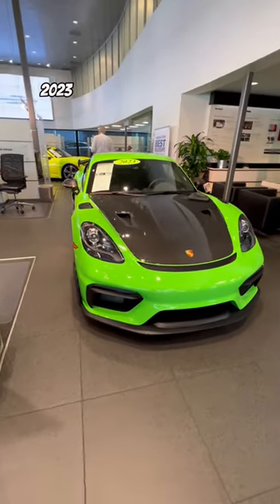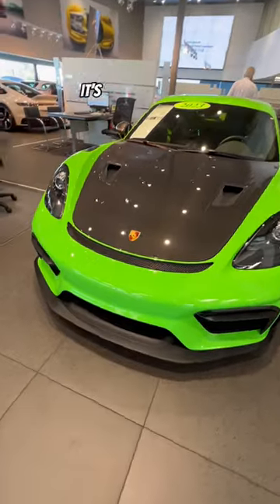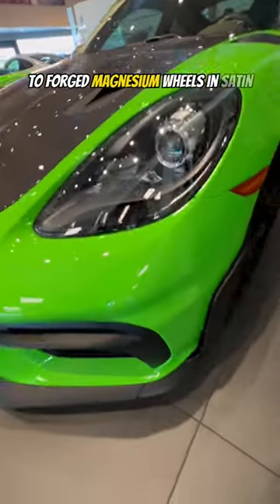This is a highly optioned 2023 Porsche 718 Cayman GT4 RS. It's finished in paint-to-sample lizard green with the Weissach package and the $16,000 20-inch forged magnesium wheels in satin black.